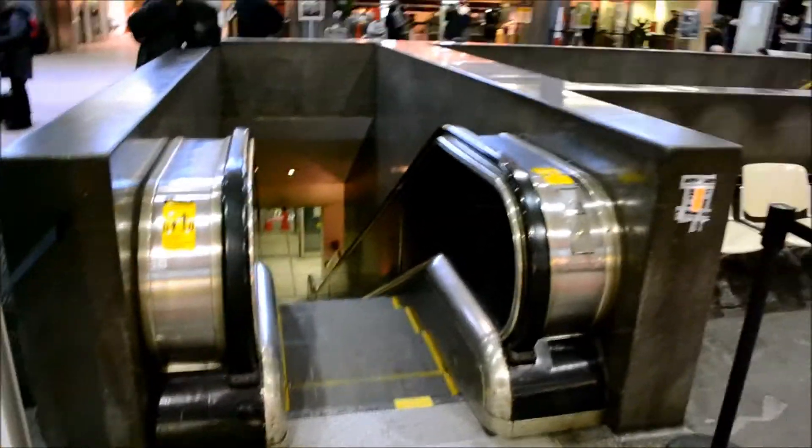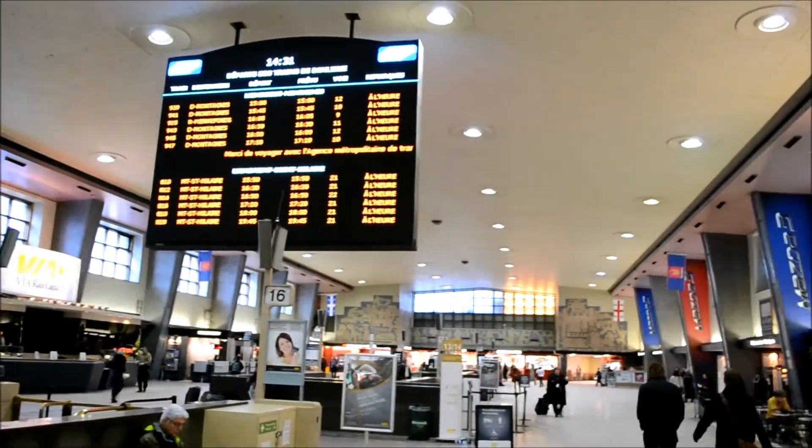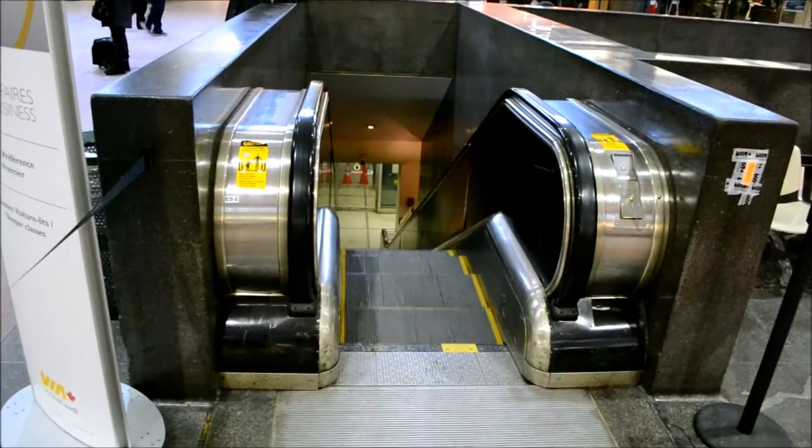I'm not going to bother going down and coming back up here, because that's a no-no. This is the post 9/11 years. Let's take a quick look at our beautiful Central Station here in downtown Montreal. And that's about it.